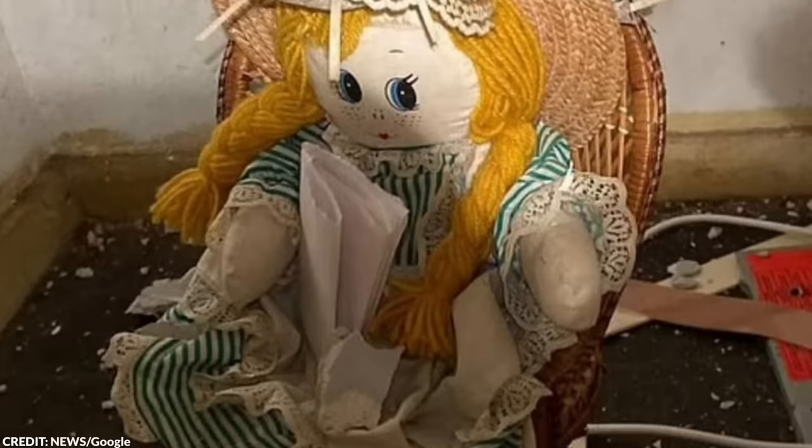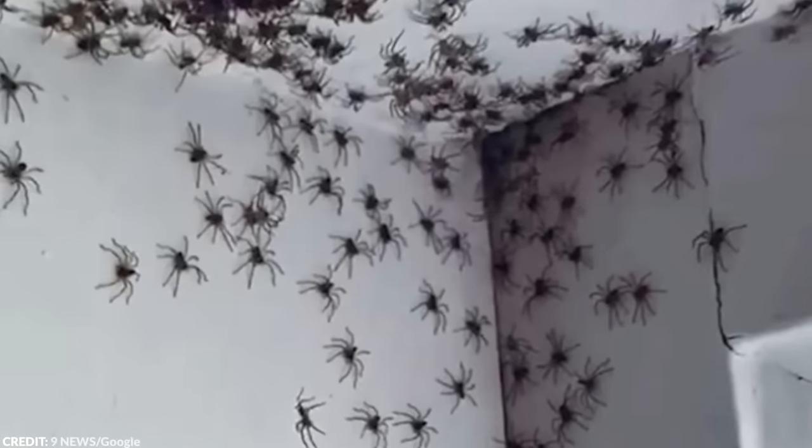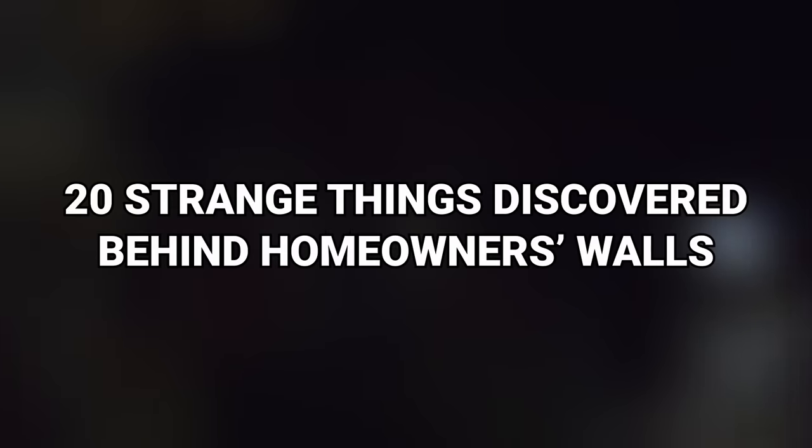Our house is supposed to be our safe space — well, most of the time it is. But sometimes, it becomes the place of horrific and bizarre discoveries. From terrifying finds to heartfelt historic letters, here are 20 strange things discovered behind homeowners' walls.